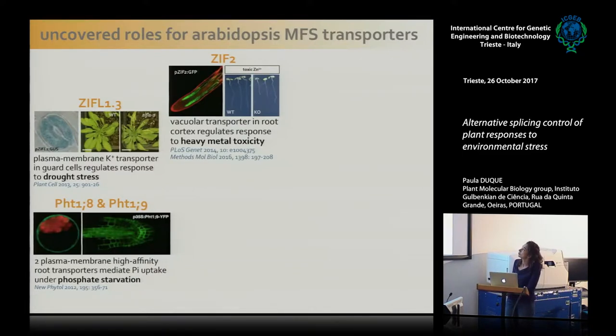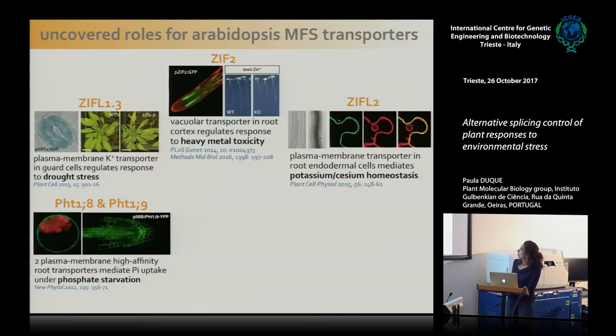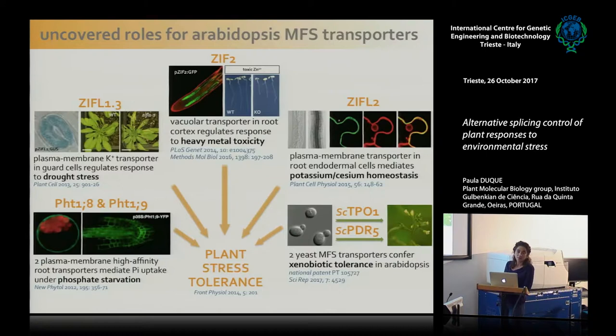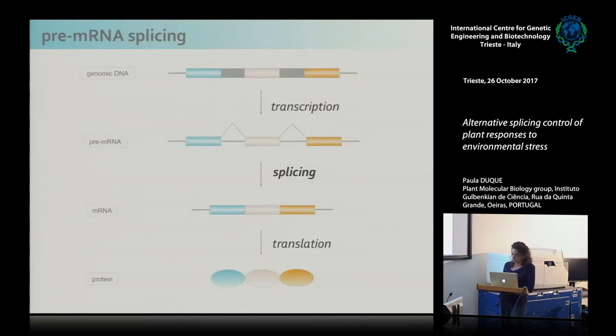We have also shown the functions of ZIF2, which is localized in the vacuolar membrane of root cells and regulates the response to zinc toxicity. We also found another root transporter that mediates potassium and cesium homeostasis in Arabidopsis. More recently, we found that two MFS transporters from yeast conferred tolerance to a wide range of toxic compounds when heterologously expressed in Arabidopsis plants. Together, these studies have revealed a prominent role for MFS transporters in plant tolerance to abiotic stress conditions.